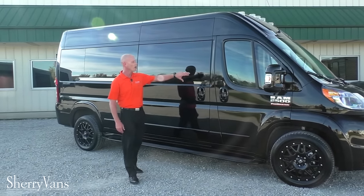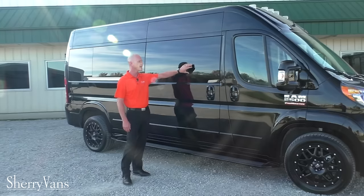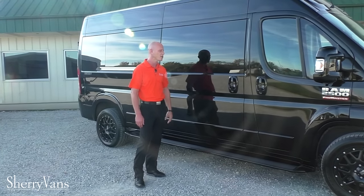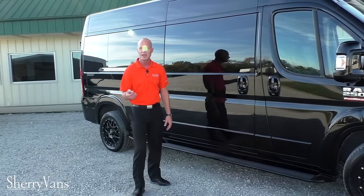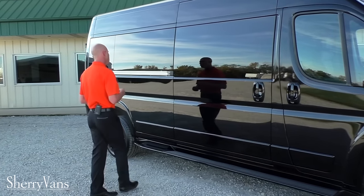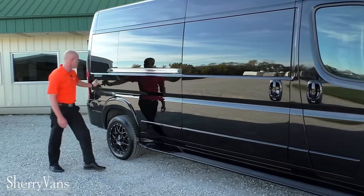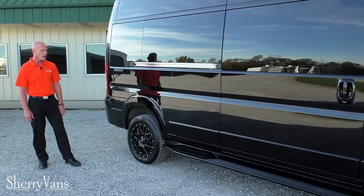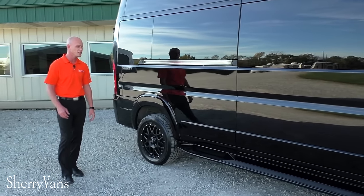Moving down along the side of the van, all of the rear glass is 5% limo tint, which gives you the best privacy and also the best protection from the sun. Moving toward the back, you'll notice our signature Sherry sticker on the rear fender because it is a Sherry conversion design.